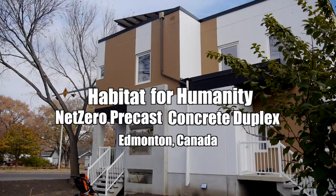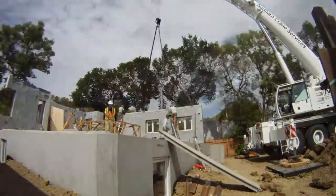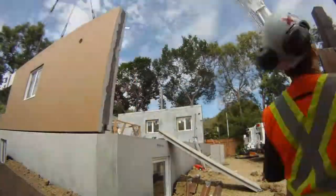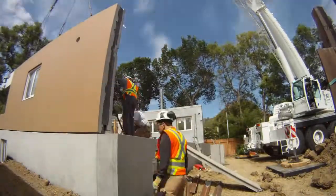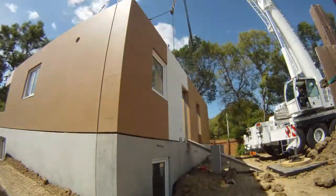In a world with increasing environmental challenges, a project in Edmonton, Canada stands out as a beacon for the future of home construction. The challenge: how can family housing be constructed in a sustainable manner while at the same time reducing ongoing energy consumption?